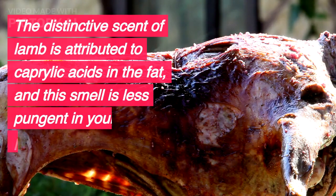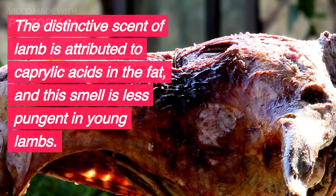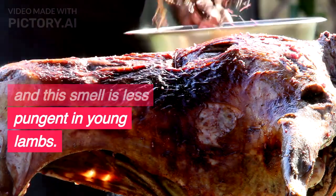The distinctive scent of lamb is attributed to caprylic acids in the fat, and this smell is less pungent in young lambs.